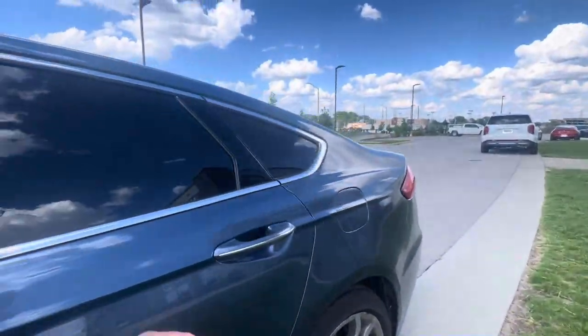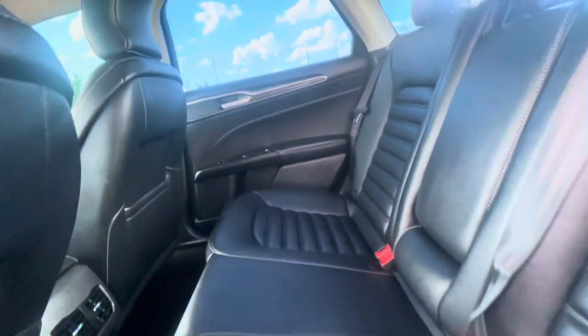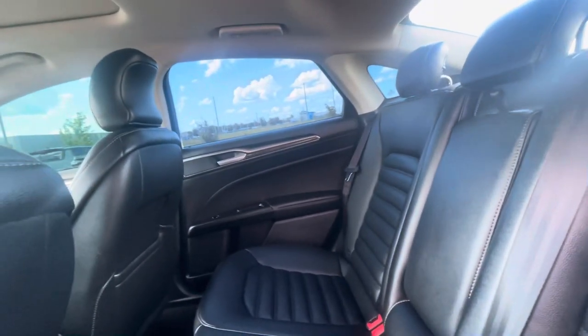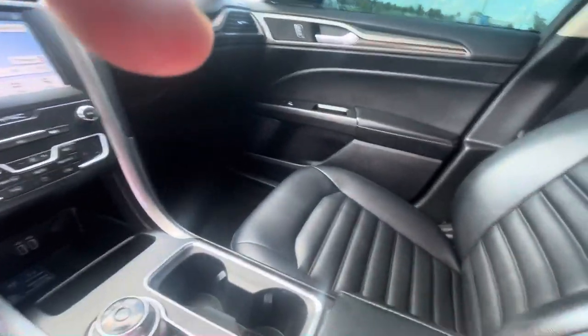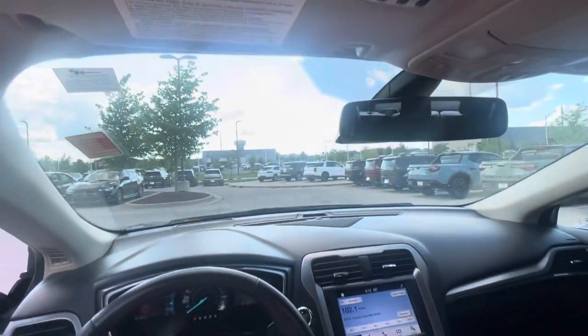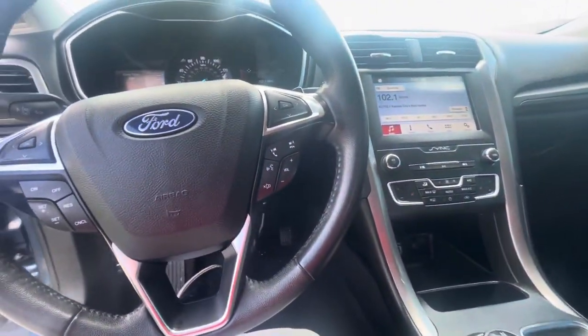It's a leather interior — all black leather interior. You were asking me if it has a bad smell or anything like that. I'm very bad with smells, but I don't see anything like you said — like it's been smoked in. It seems like it's in pretty good shape. I don't see any burns or anything like that. I don't smell anything different.